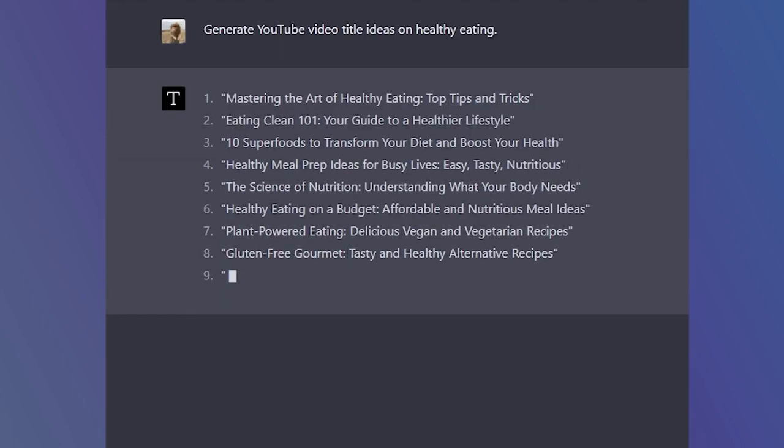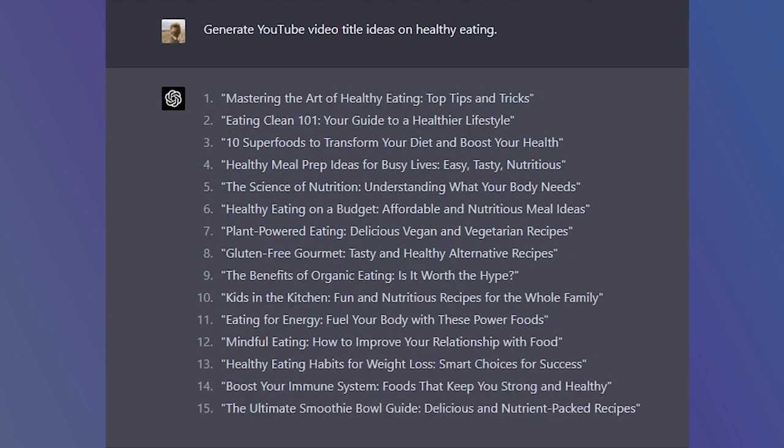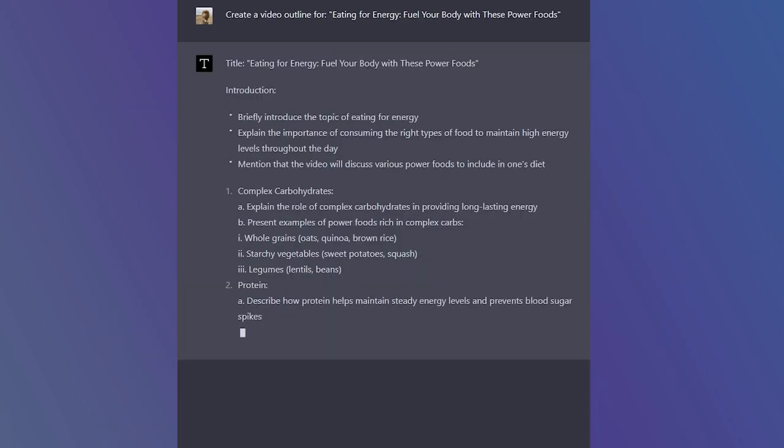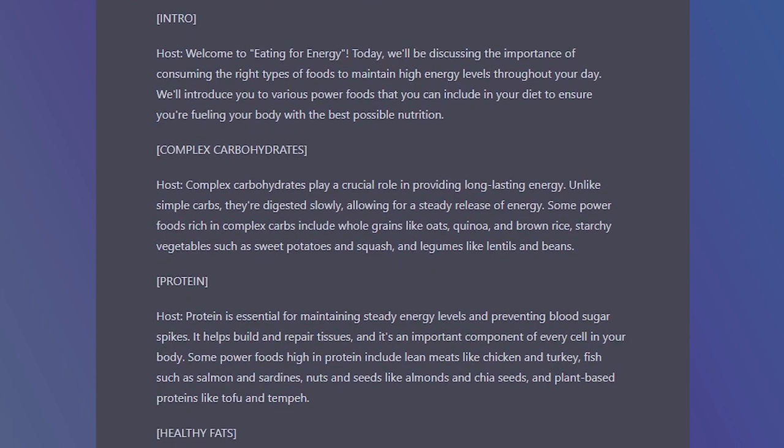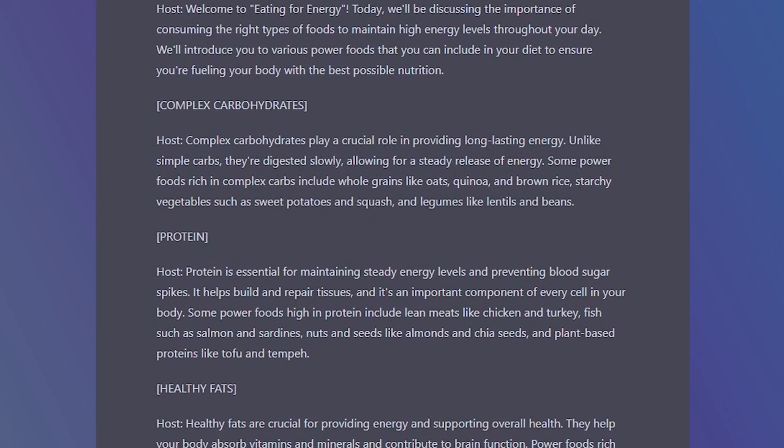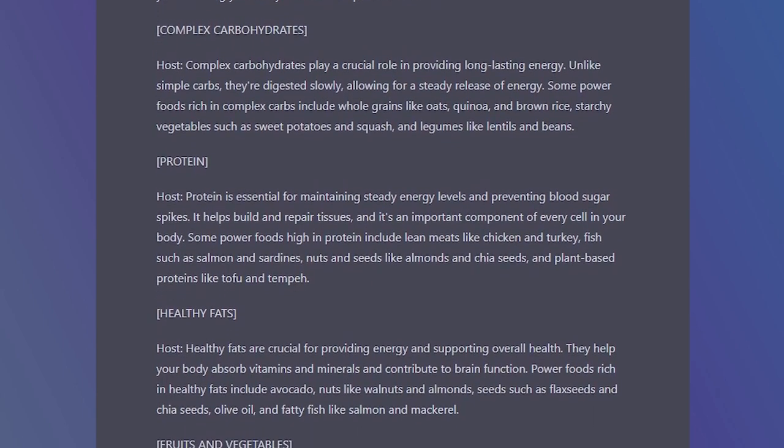First, generate YouTube video title ideas on healthy eating. Second, create a video outline for this video title. Third, write a script for this outline. The segmented prompt is more likely to generate a clear, structured answer that covers the topic effectively.